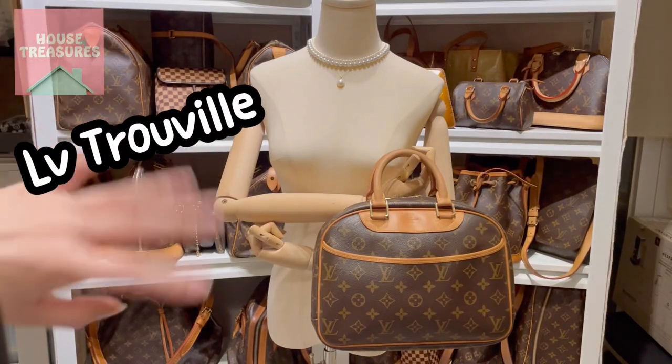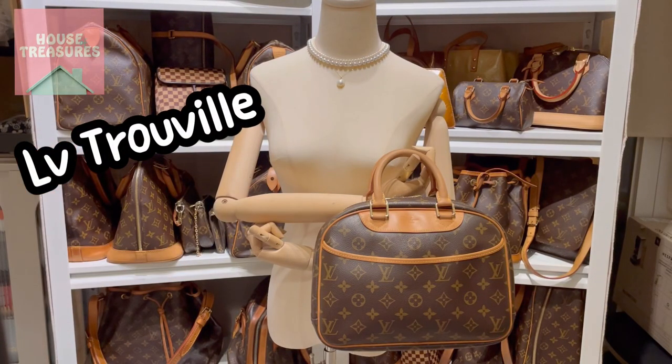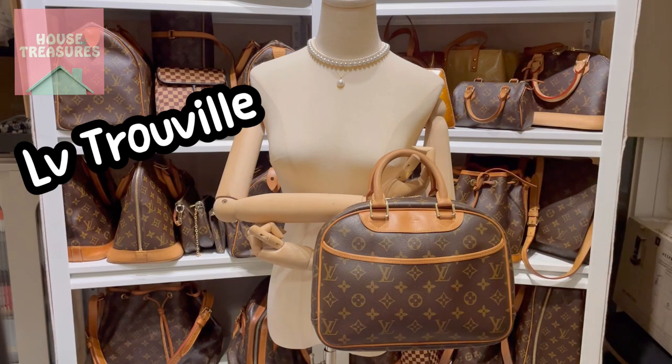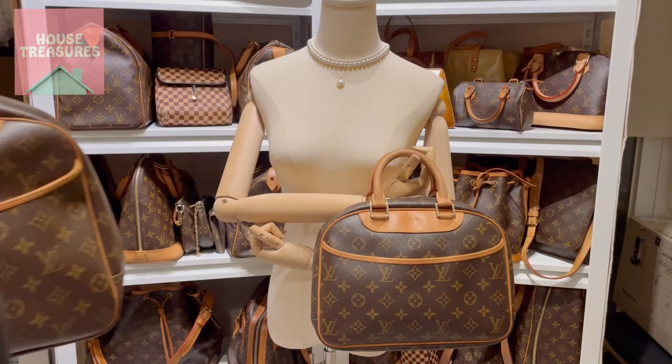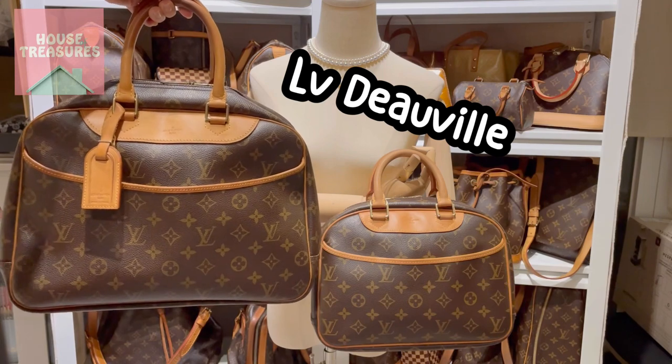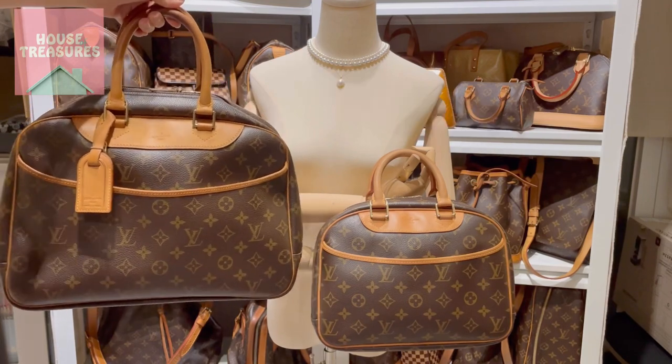Hi everyone, welcome back to House of Treasures YouTube channel. Today we are going to show you this lovely Louis Vuitton Trivial handbag. We do have the larger model, the DeVille handbag, which we are going to show you in our next video.